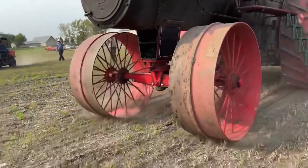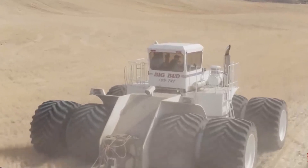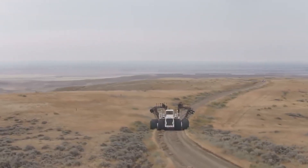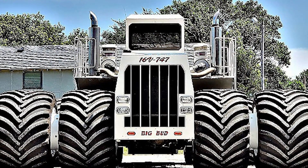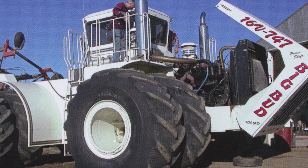Isn't it astonishing that in the ever-evolving world of vehicles, a tractor still proudly claims the title of the world's largest — a record it has held for a remarkable 45 years? A true behemoth among tractors, the 1977-born Big Bud 747 makes an International Harvester look like a Mini Cooper in comparison.